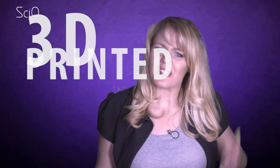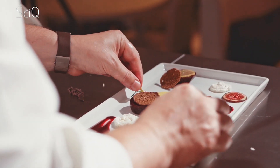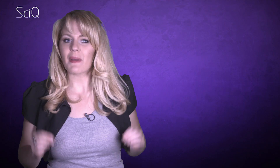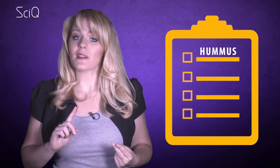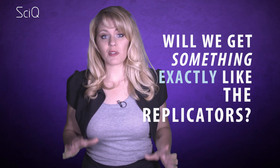But who cares about wrenches? I want 3D printed food. This year, a new restaurant in London called Food Inc. is the world's first restaurant to have a menu made just with foods that have all been 3D printed. The bases of the foods are usually hummus, pizza dough, cheese, and chocolate, since they can solidify and provide enough structure to the food. But the real question that remains is, will we be able to get something exactly like the replicators, that works as efficiently, like in the movies?